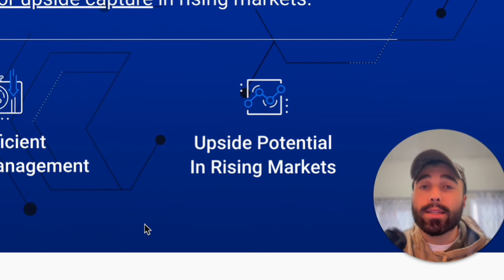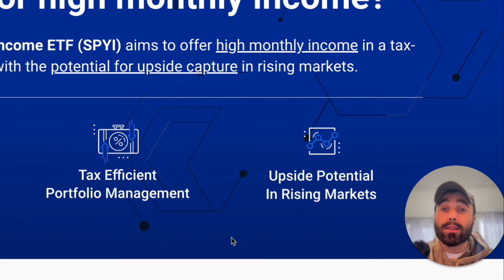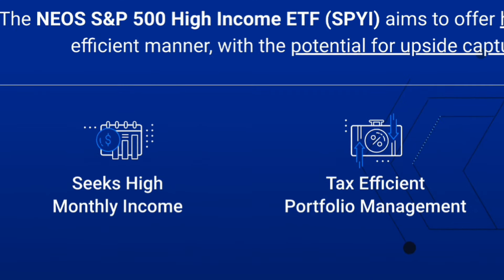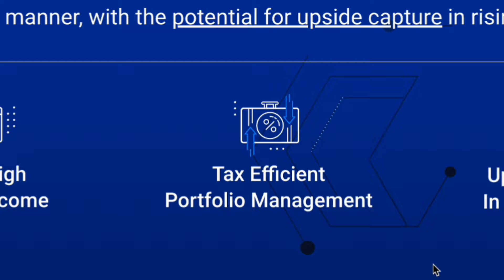If you want super high-yielding ETFs in your portfolio but you're just a beginner, I'm going to help you see a few ETFs that'll help you achieve high-yielding monthly dividends coming into your account, which you can reinvest to create a massive snowball account.